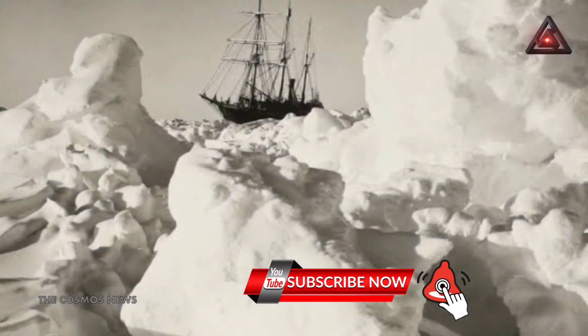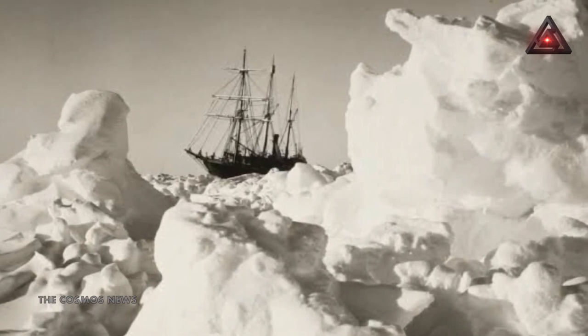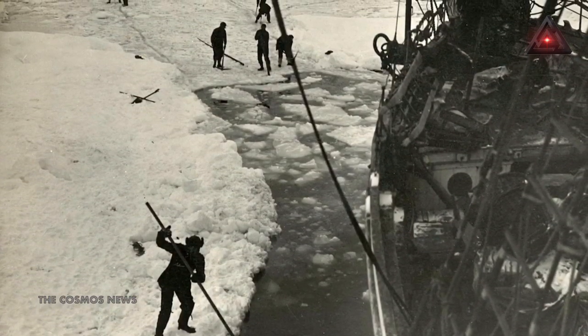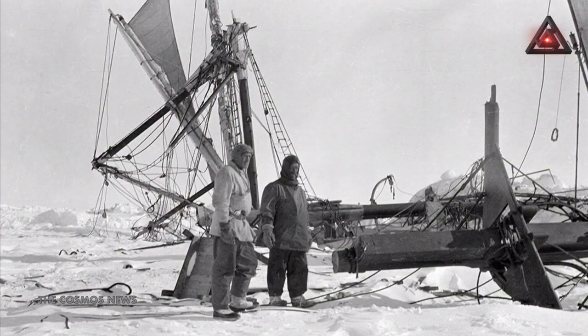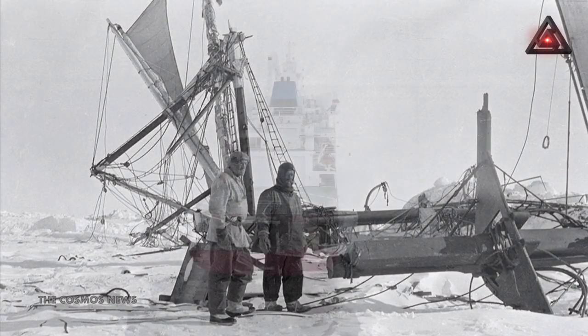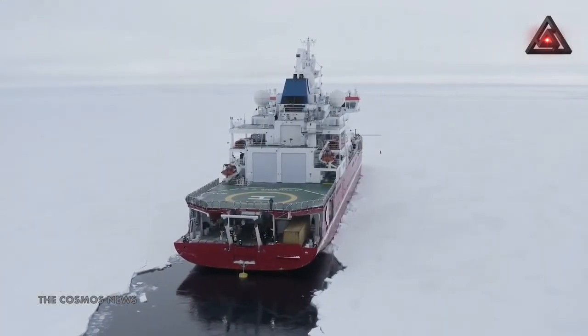The Endurance did not reach land, as it became trapped in dense pack ice. After they were stuck in the ice for 10 months, the 28 men on board were forced to eventually abandon ship. They escaped in lifeboats and on foot. Captain Frank Worsley marked down the coordinates where it sank, and the Falklands Maritime Heritage Trust said these played a key role in the discovery of the vessel.